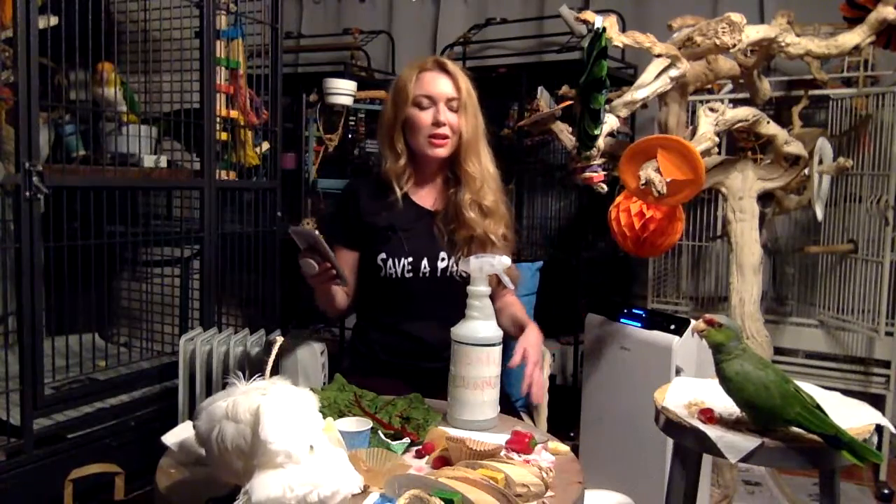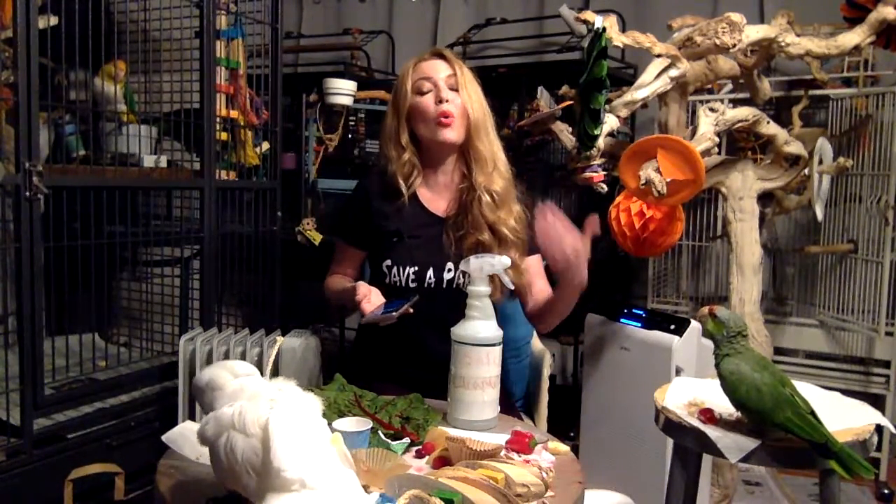Candles — yes, candles are super bad and super toxic for your birds. Just get the ones that are battery operated, and keep the batteries away from your birds.